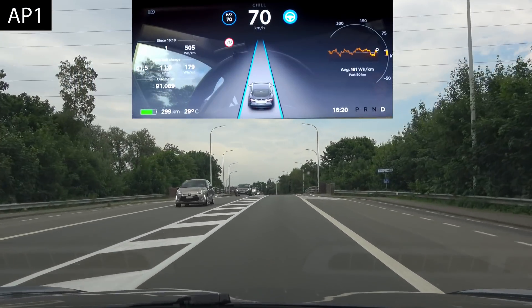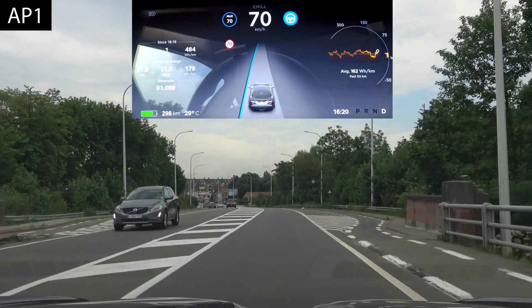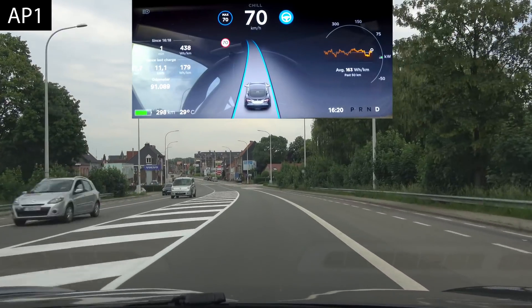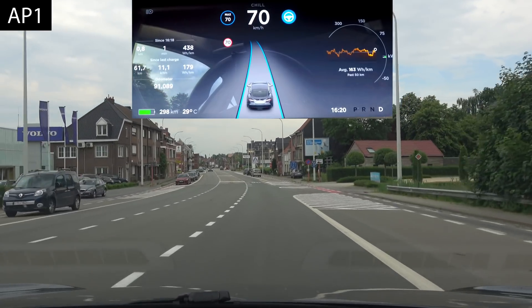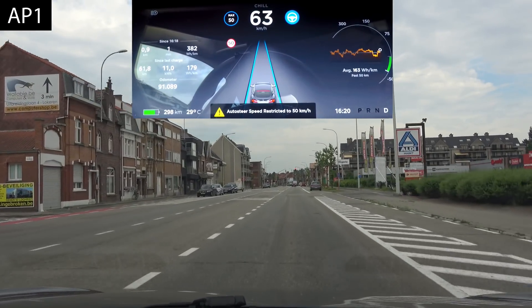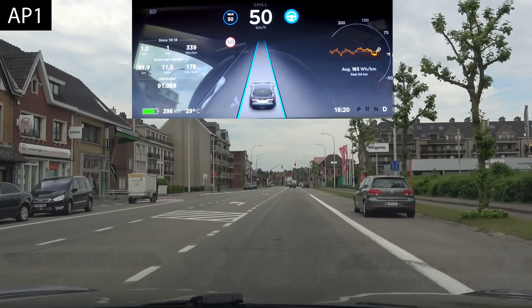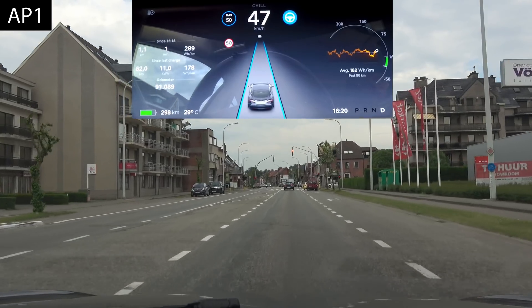The first thing we're doing is seeing whether autopilot 1 also adjusts to the 50 kilometers an hour speed limit, which is coming up on the white sign on the right. Autopilot 2 does that based on GPS, and we're seeing that the limit is also being applied by autopilot 1, which is decreasing gradually — which is just fine.